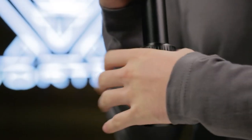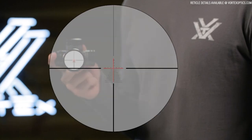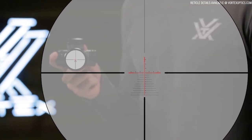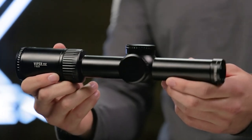The 5X zoom range provides a wide variety of magnification options for either short or long-range scenarios. Select models are available with first or second focal plane reticles. The Gen 2 PST 1-6x24 is incredibly versatile and ideal for close quarters to medium range engagements.